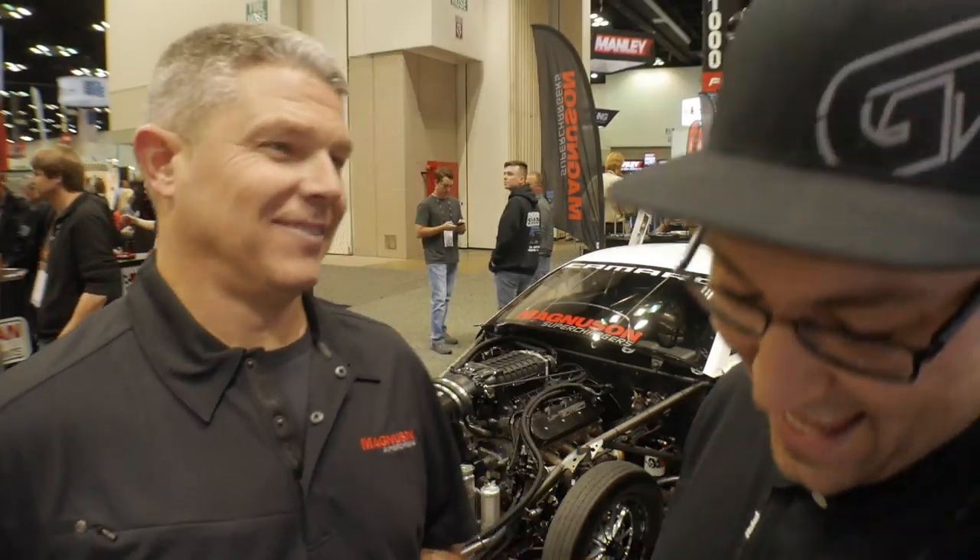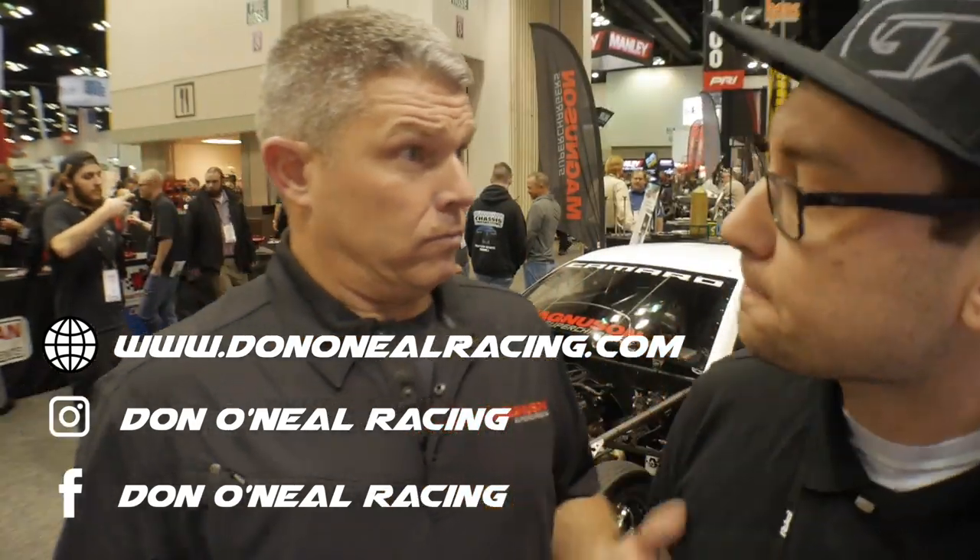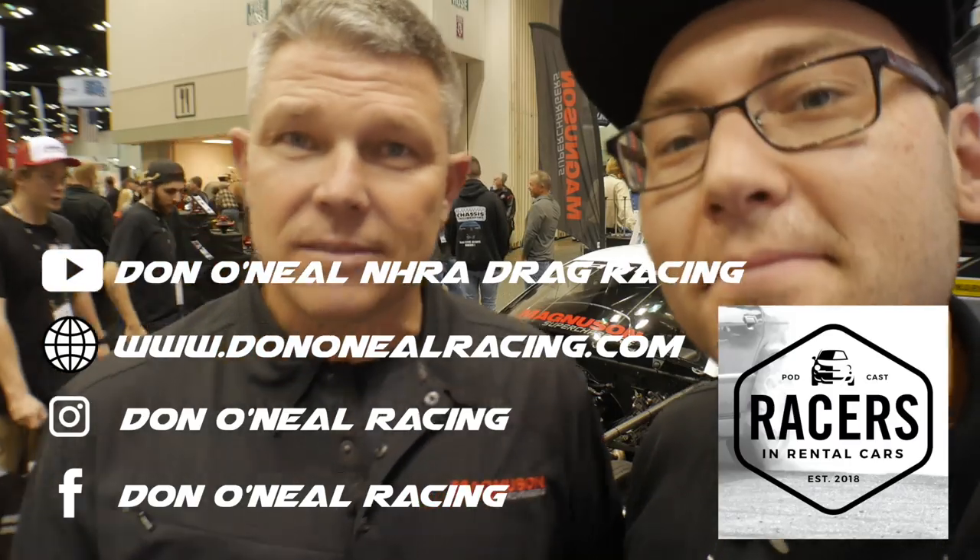Is corn on the cob considered a popsicle? No. Last question — do you subscribe to Gold Star TV? Yes, absolutely — one of the newest subscribers to Gold Star TV. Alright Don, thank you so much for spending time with me. How can people find you? All over social media — Don O'Neil Racing, Don O'Neil on Instagram, DonONeilRacing.com on the website. We'll have links down in the description. Also the Racers and Rental Cars podcast. All the things. Supporting Gold Star TV. Thanks a lot, Don.